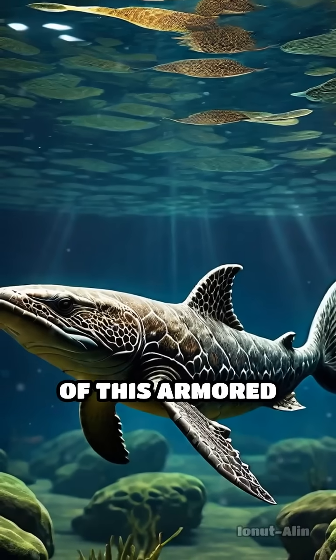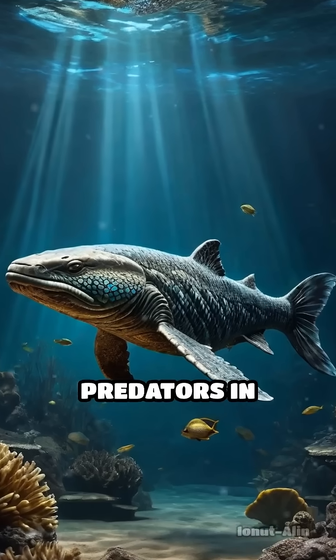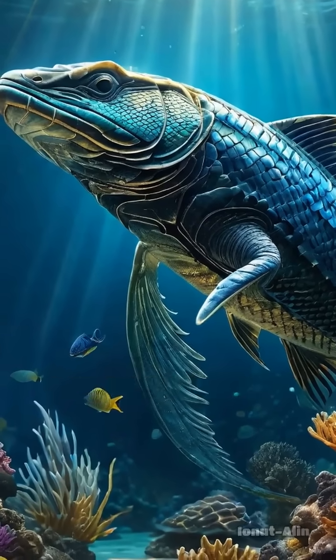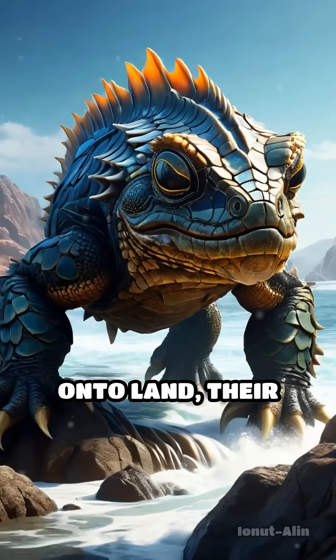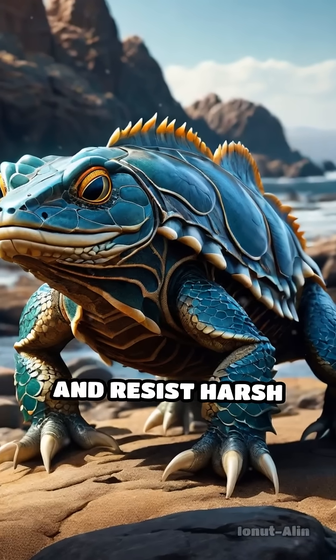The earliest forms of this armored skin appeared in aquatic animals who faced relentless predators in prehistoric waters. Over generations, their scales became thicker and more complex, providing a crucial shield against bites and abrasions. As some of these animals ventured onto land, their toughened exterior helped them retain moisture and resist harsh environments.